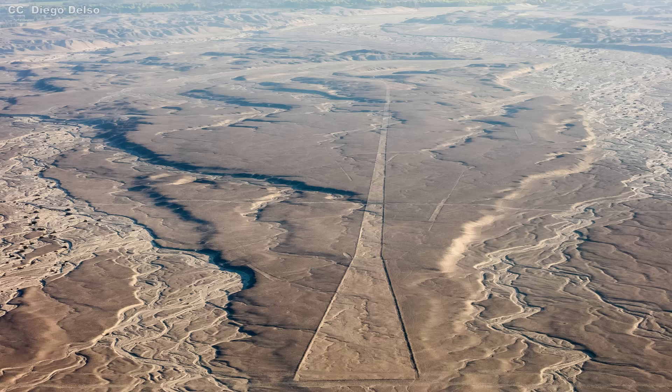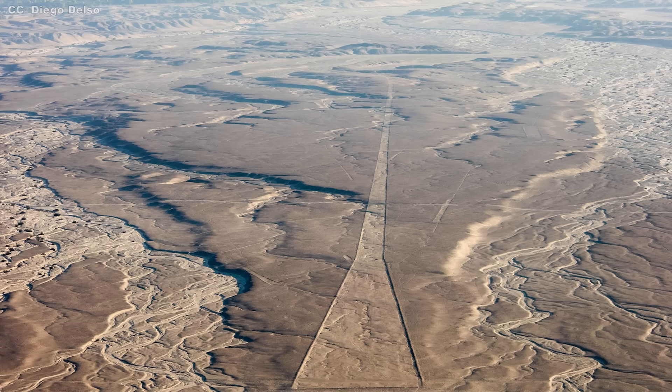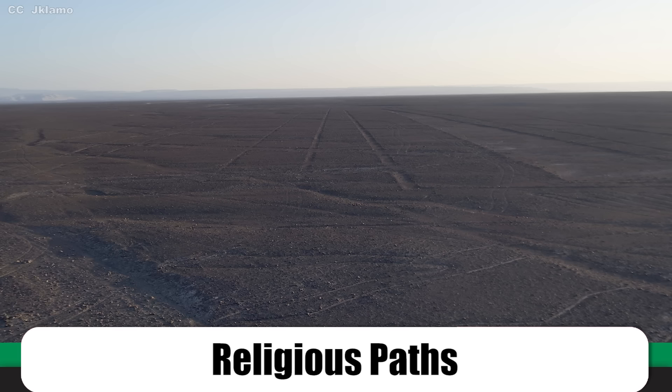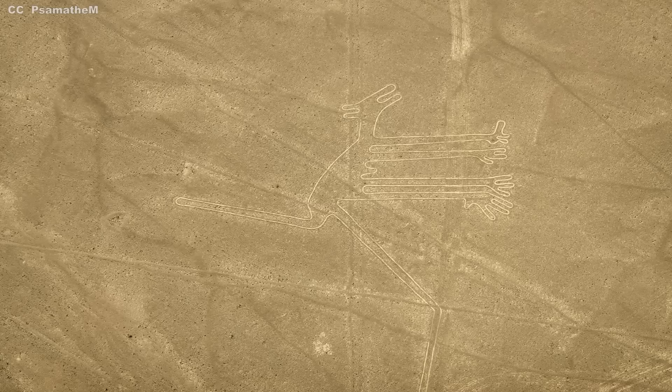We still need to understand why the Nazcas created the geoglyphs. In 1927, archaeologist Toribio Mejia Xesspe suggested the more linear designs were 'caminos religiosos' — religious paths or pilgrimage tracks, perhaps heading to the Nazca coastal hub of Cahuachi. His colleague Alan Sawyer expanded the religious concept to the biomorphs in 1975, proposing that individuals would walk atop the contours of the drawings, absorbing the nature or essence of the depicted object.